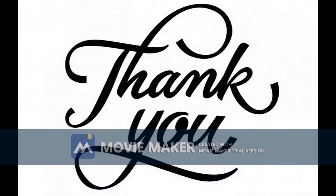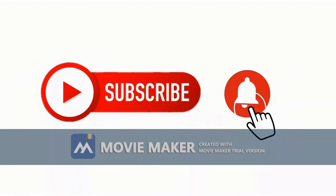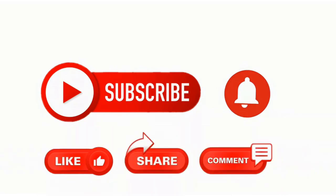Thank you for watching this video. See you in the next video. Please subscribe to our channel and click the bell icon to get notifications. Please like, share, and comment on all our videos.